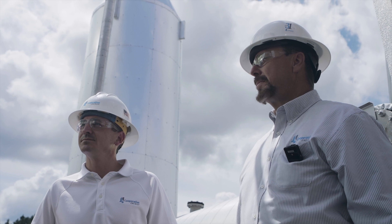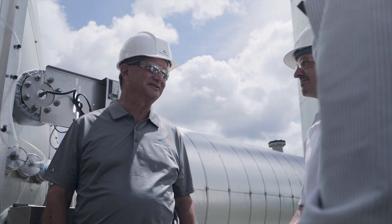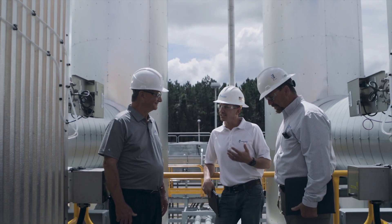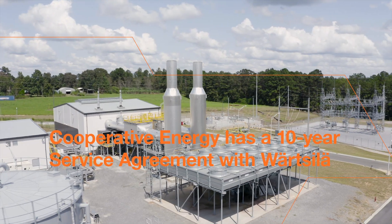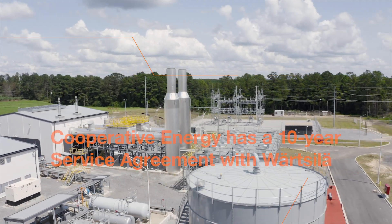One of the reasons this is a valuable resource for Cooperative Energy is that before Wärtsilä, this very site played a very important role when Hurricane Katrina devastated the Mississippi Gulf Coast. We were able to get power back to our members very quickly — I remember especially getting that power to a local hospital. With the new Wärtsilä engines and their black start capability and the ability to start up quickly, this plant will remain a key asset for us in the event of another natural disaster such as Hurricane Katrina.